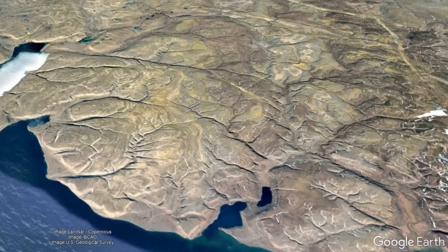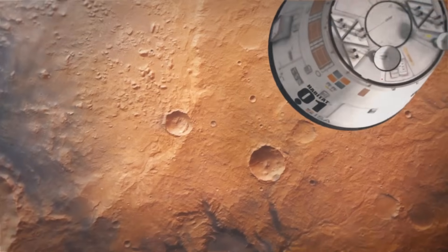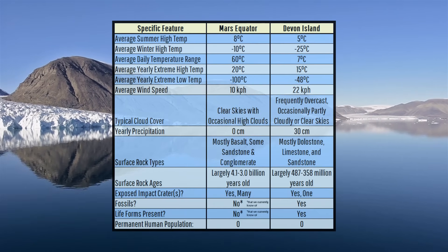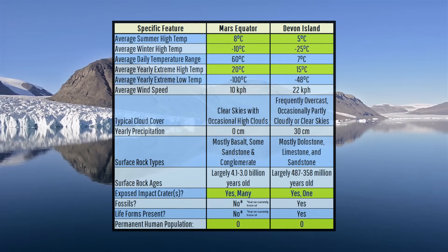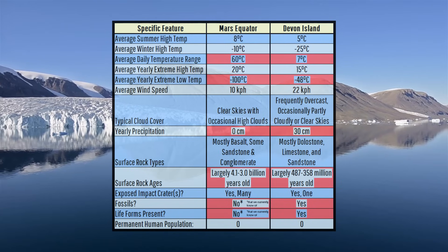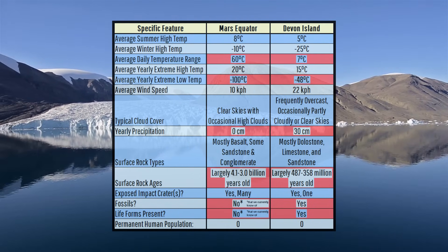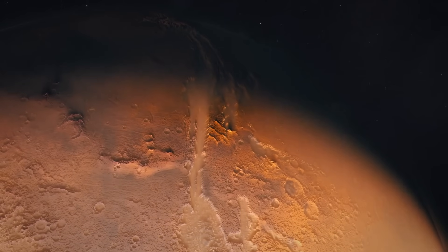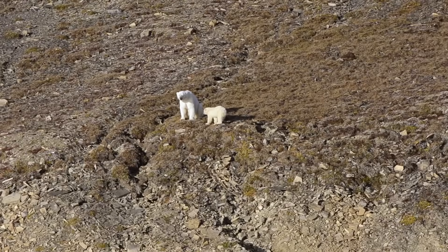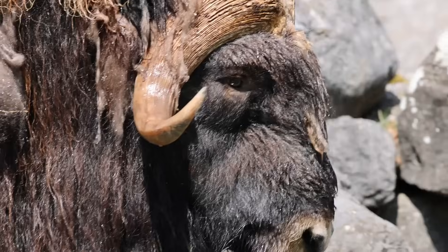But just how similar is this remote fascinating location to an assumed landing on the Martian equator? Here is a quick rundown. Aspects such as yearly high temperatures and the presence of an impact crater Devon Island has in common with Mars, while aspects such as yearly precipitation and presence of fossils are not exactly as close. Mars also has no yet confirmed life forms on its surface, and yet Devon Island is host to occasional animals such as polar bears and musk ox.